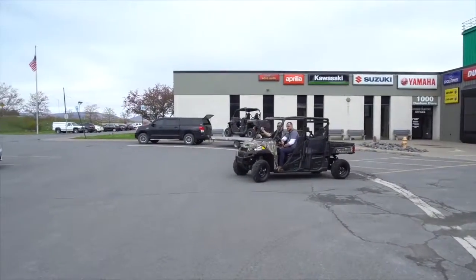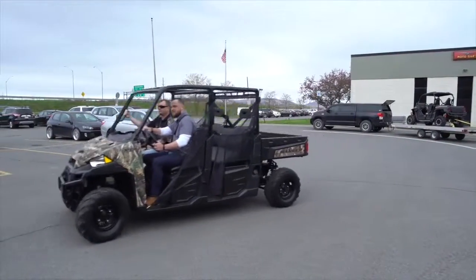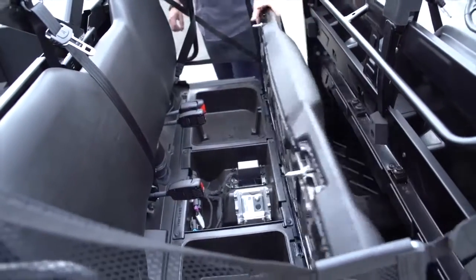It looks like it seats about six or so? Yeah, it seats six — three bench seats, a bench seat in the front, bench seat in the back, and a big trunk in the back with a lot of storage that can haul a thousand pounds. And this will tow another two thousand.